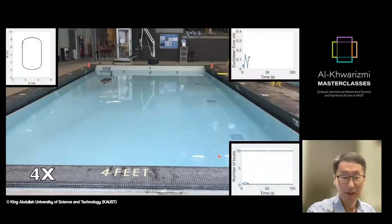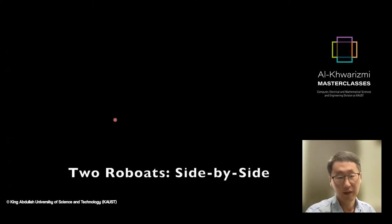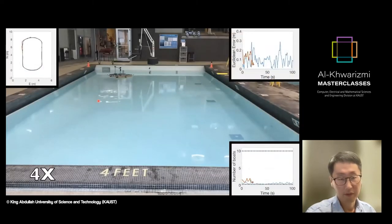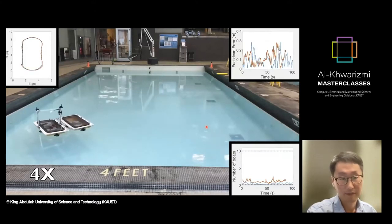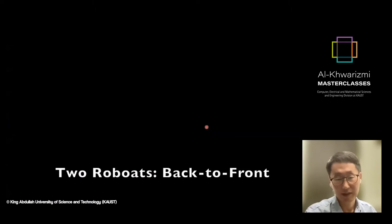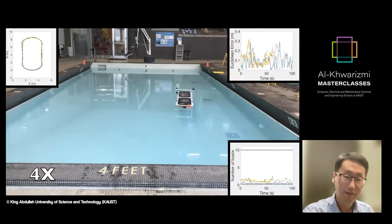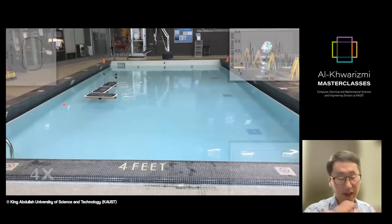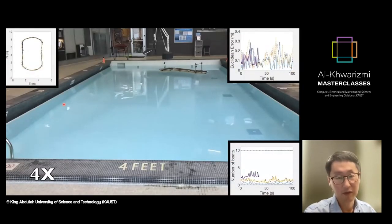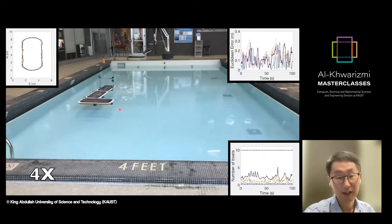I'll show some interesting videos from experiments back in 2019. What we are testing here is the control system with a circular reference trajectory, measuring control system performance using different configurations of multiple vessels. We have seen the side-by-side two-vessel connection and the front-and-back two-vessel connection. Notice that only one vessel has the GPS system and the other does not. They are modular, so you can detach and reattach easily, and the control system allows them to navigate along the given reference trajectory when attached together. This is one of our favorite L-shaped configurations.